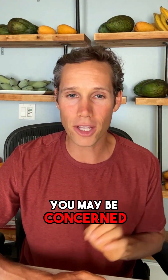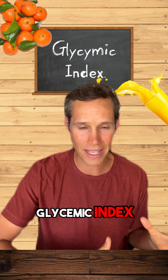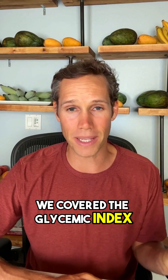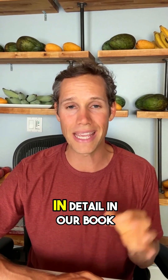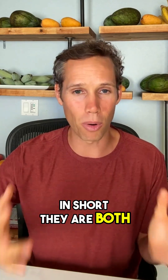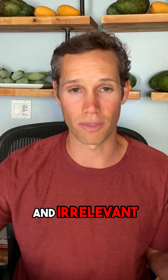You may be concerned about the glycemic index of oranges or orange juice — please don't be. We covered the glycemic index and the glycemic load in detail in our book, Mastering Diabetes. In short, they are both misleading and irrelevant.